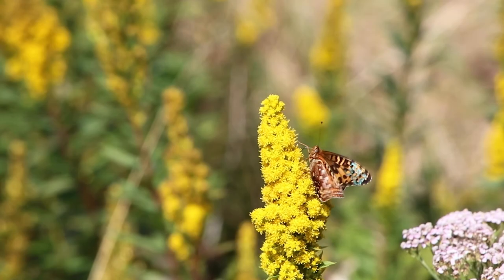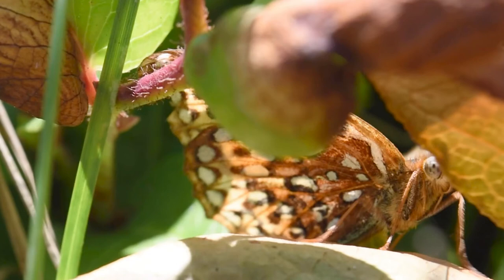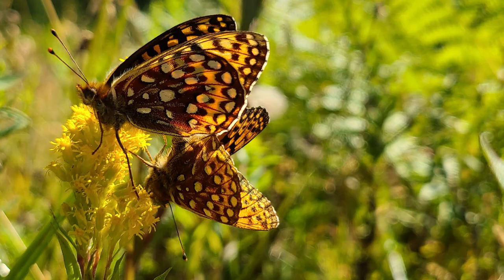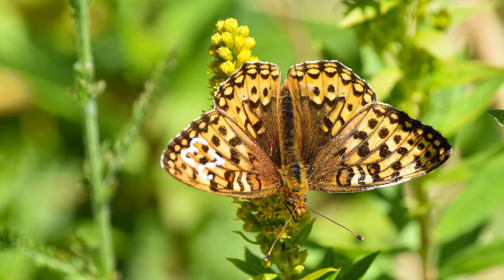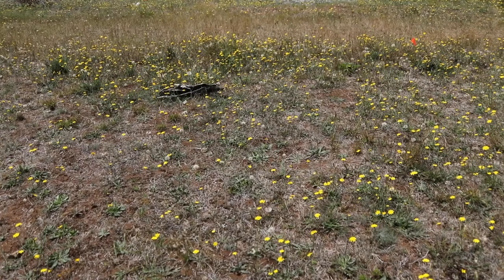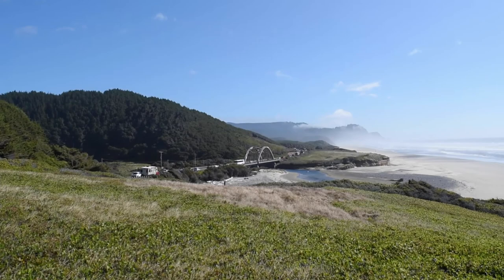The Oregon silverspot butterfly is a medium-sized butterfly with orange and brown wings and bright metallic silver spots on the underside of its hind wings. The females tend to be a little bit bigger than the males, but generally they're about one to two inches long, so about the size of a little Lego man. They live in coastal meadows where there are lots of violets and other nectaring plants, and can only be found in just a few spots on the Oregon coast and the very tip of California.